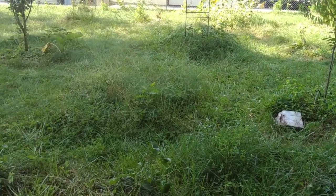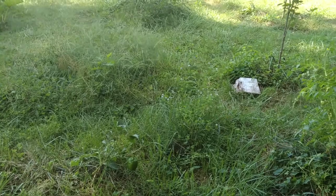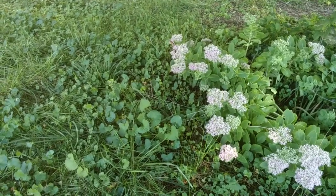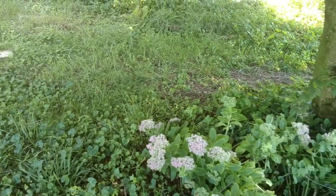They seem to be enjoying the flowers. There's one — where are you going, little guy? He's on this little plant here, drinking the flowers. I don't want to scare it, I better back off.